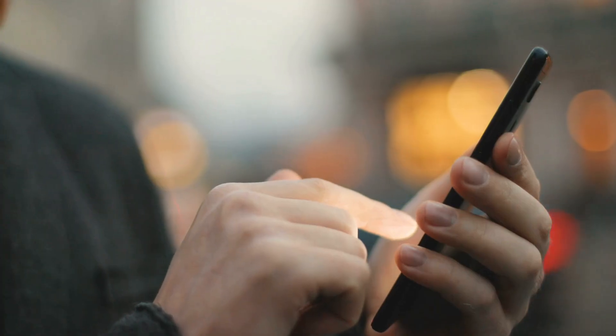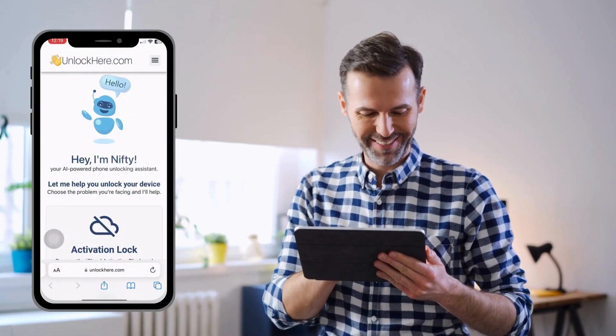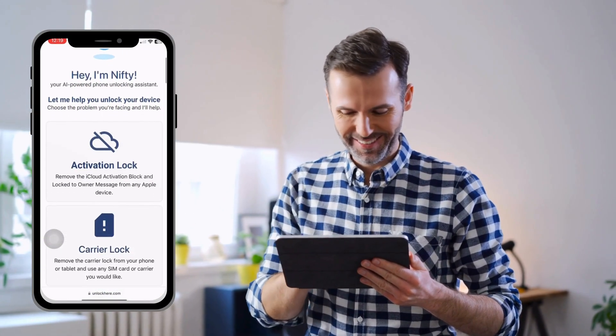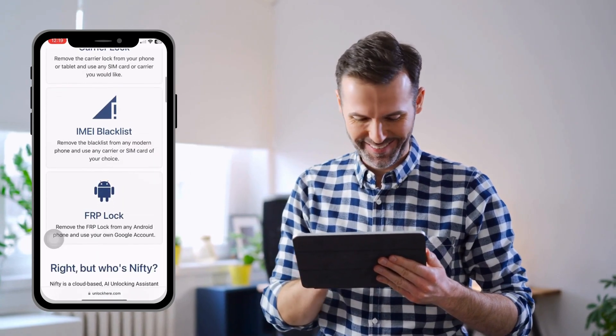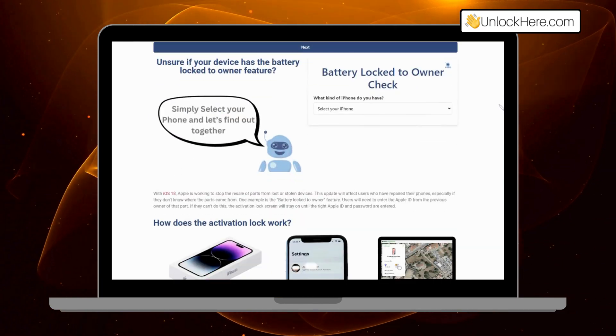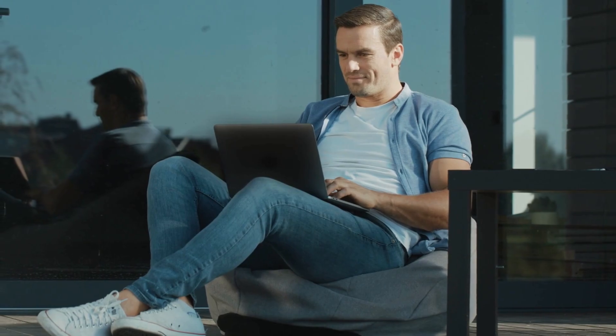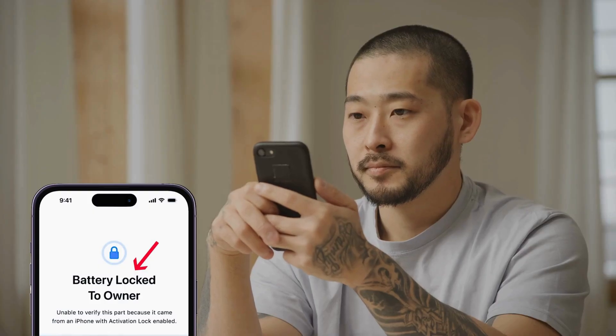Now I get it — you just want your iPhone to work smoothly without any restrictions. Been there, done that. So I did some digging and tried a bunch of solutions myself. That's how I found out about Unlock Here's AI-powered unlocking web app. It's a game changer. Not only is it super easy to use, but it's also safe and free. No need to worry about shady software or expensive services that might not even work. So if you're like me and just want a hassle-free way to remove that battery lock, stick around. Next up, we'll dive into how to use Unlock Here's AI Unlocking Assistant to get your iPhone back to normal in no time.